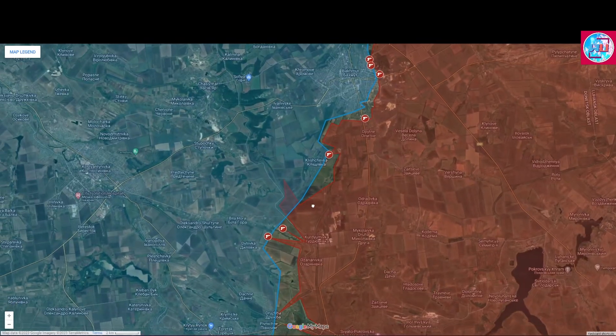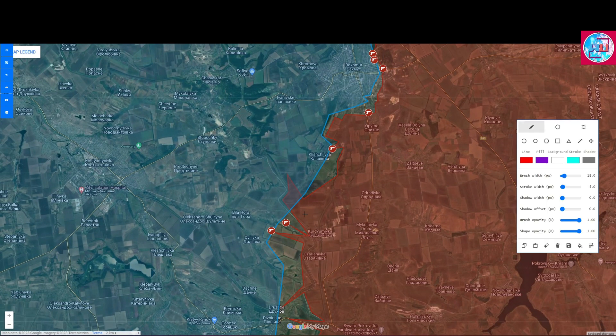As for the Bakhmut Front, we see that to the south, the Russian forces are continuing their attacks in the direction of Bilahora and Dylivka, as they have recently countered a Ukrainian offensive against Koryumivka and are now taking advantage of that situation to attack in the direction of Bilahora.